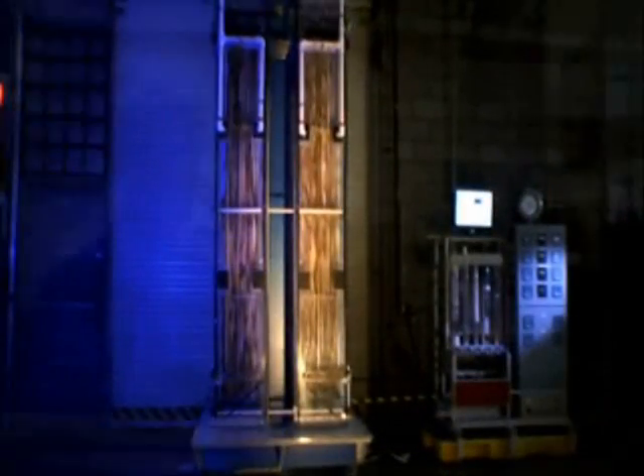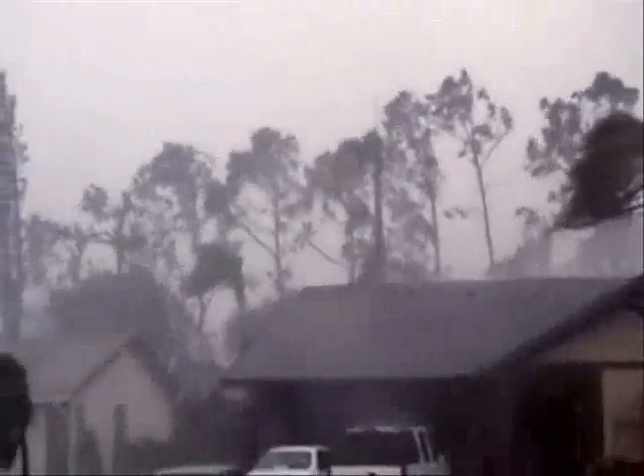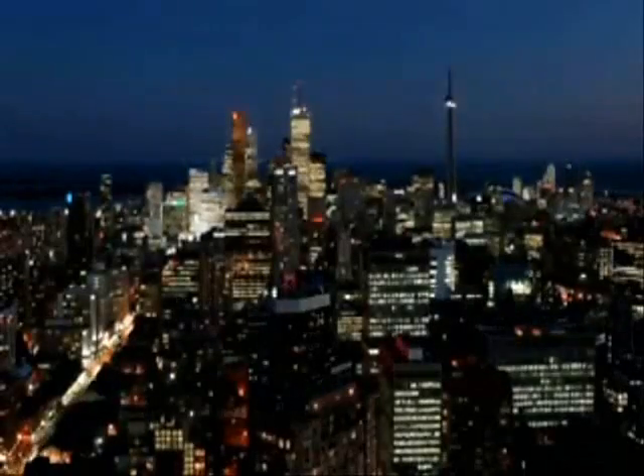As for his tree, he now has a working prototype. But many questions remain unanswered — like how well will it survive the elements, and who's going to pay for it?